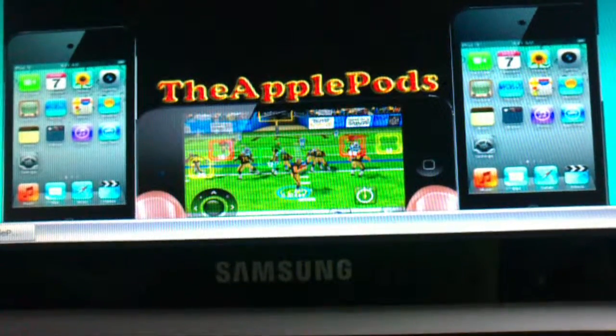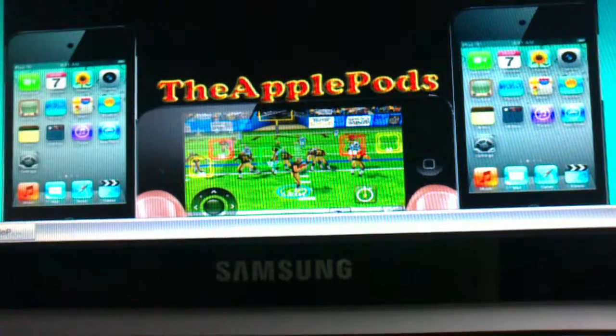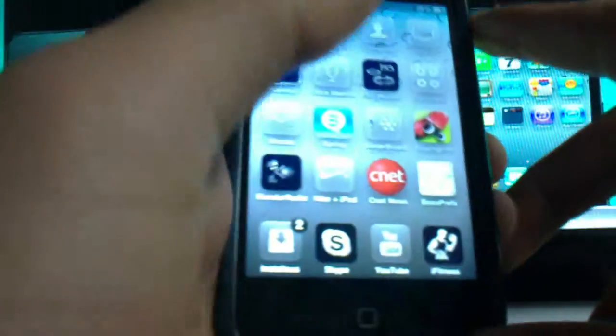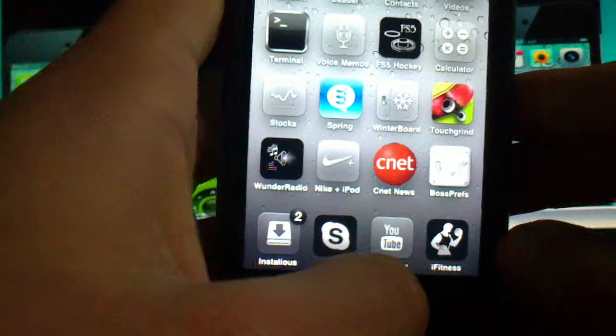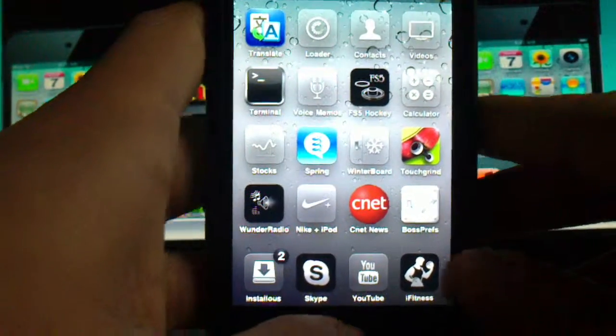Hey, this is the Apple Pods and today I'm going to show you this great app for all you bodybuilders and workouters, which I'm part of. I do have a six pack, I am pretty strong — yeah, I'm pretty strong.